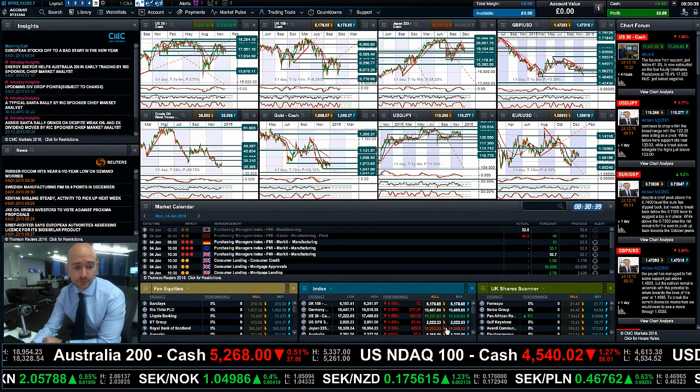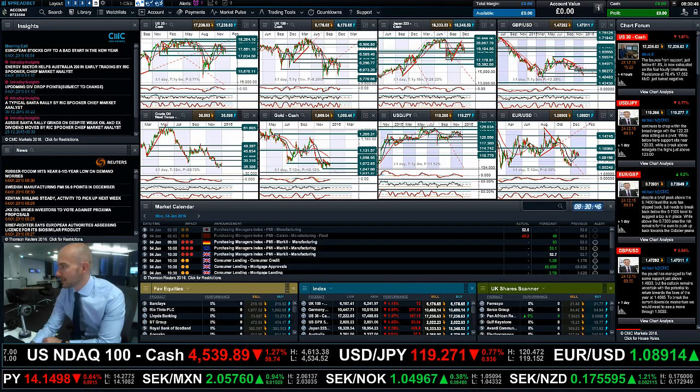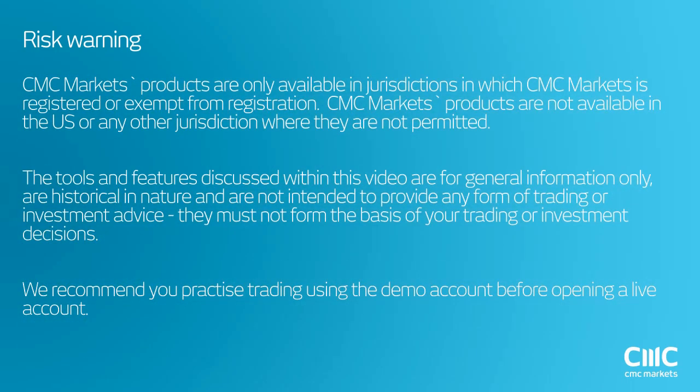So guys, keep your eye on the chart formations. Keep your eye on the Germany 30, and make Insights part of your layout going forward. Join me again tomorrow to find out what happened next. Thank you.